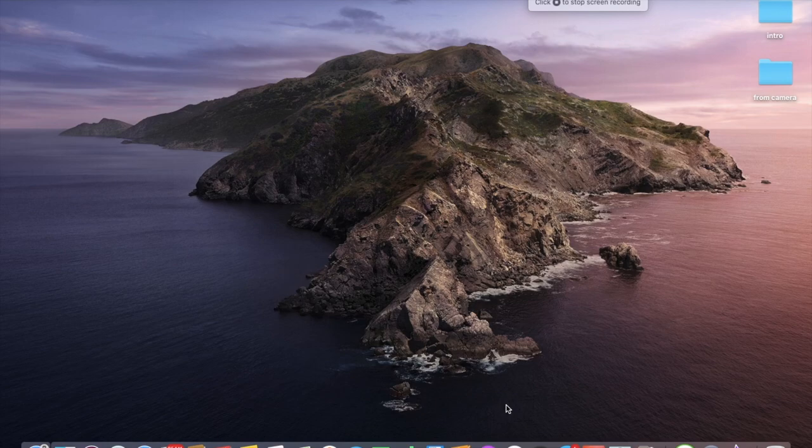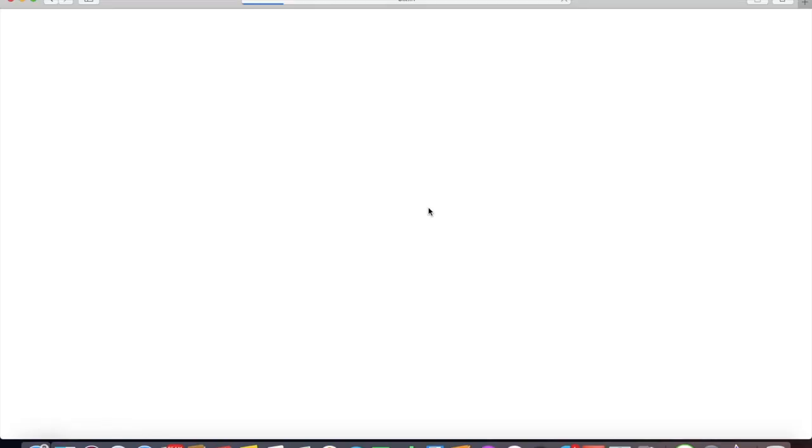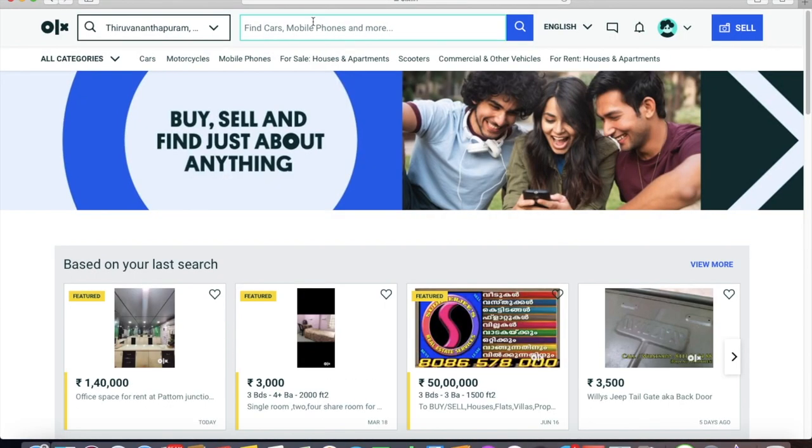Today's video is about how not to get scammed on OLX while purchasing two-stroke bikes or parts. One of the biggest scams these scammers use is they don't use their own pictures — instead they use somebody else's pictures. I'm going to show you an example.